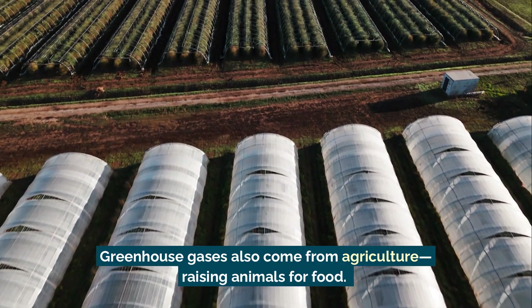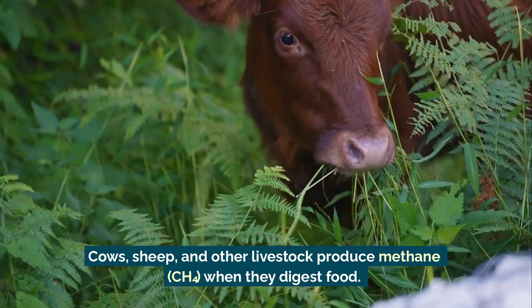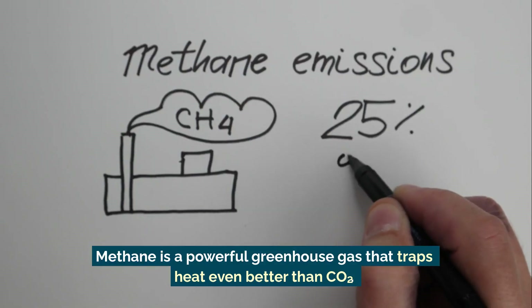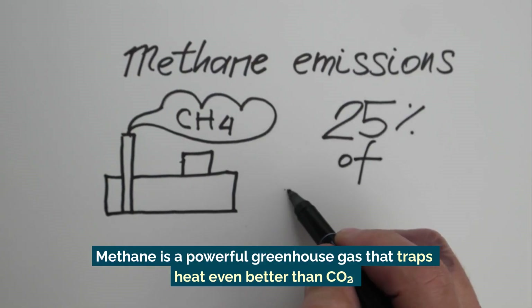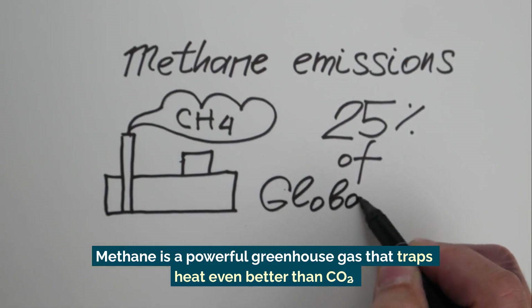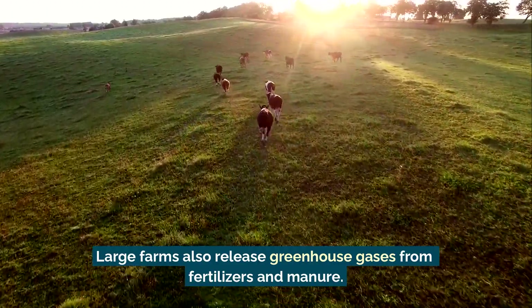Raising animals for food — cows, sheep, and other livestock — produce methane when they digest food. Methane is a powerful greenhouse gas that traps heat even better than carbon dioxide. Large farms also release greenhouse gases from fertilizers and manure.